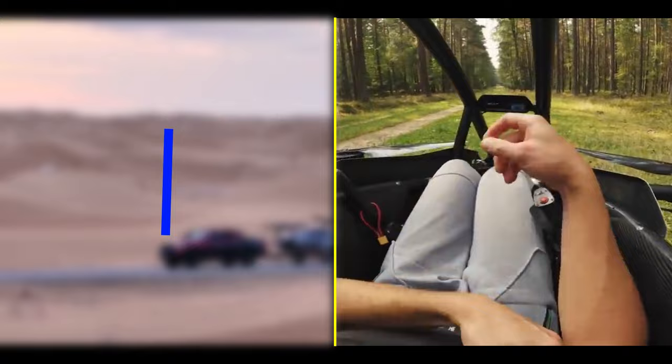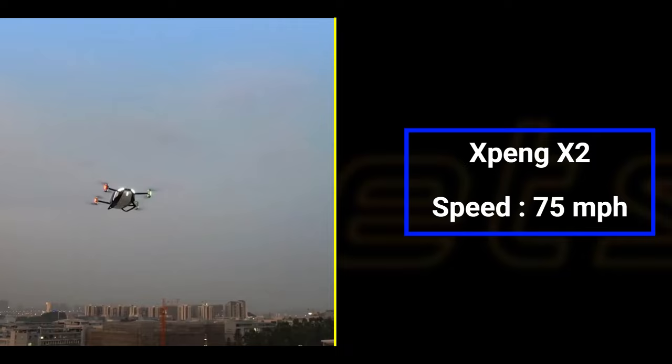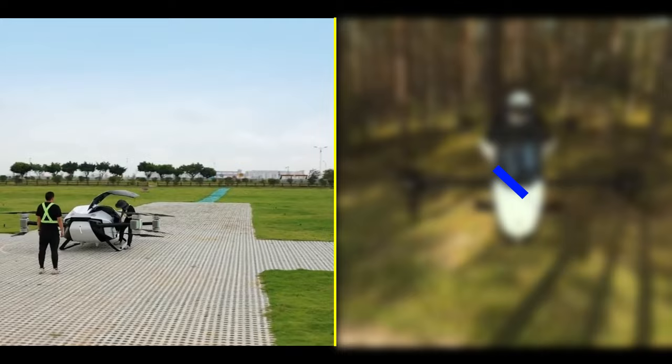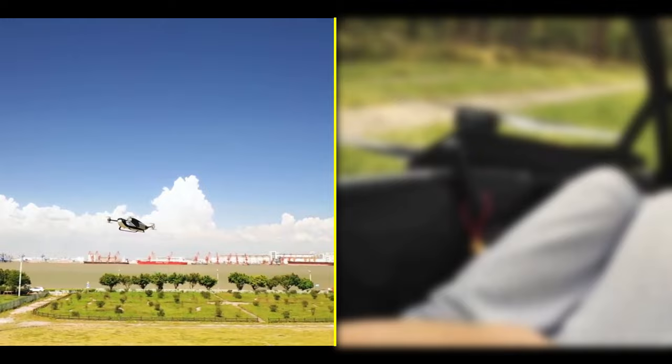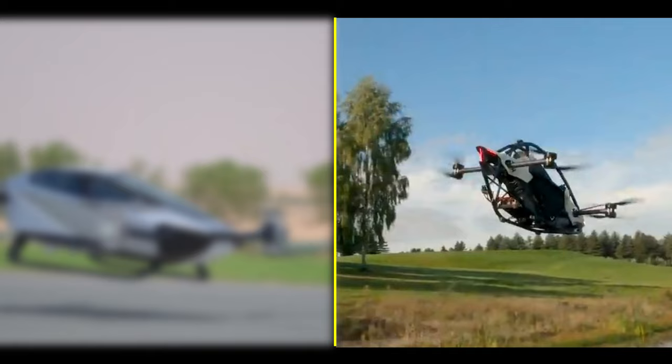Number three is speed and altitude. The X2 can hit speeds of up to 75 miles per hour while cruising through the air, and it can reach a maximum altitude of around 15,000 feet. As for the Jetson 1, it cruises at around 60 miles per hour and can ascend to a max altitude of 10,000 feet — ideal for urban explorations.